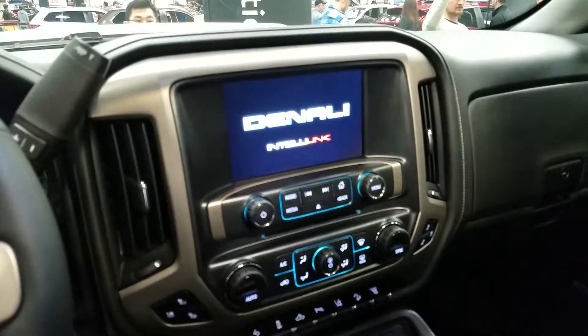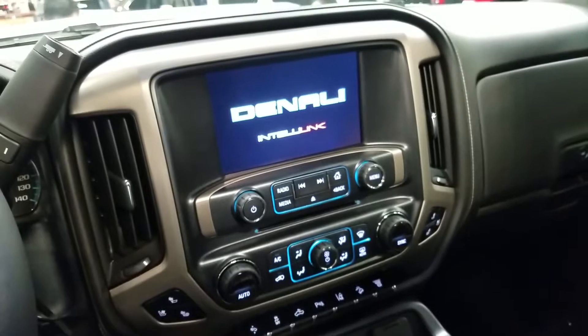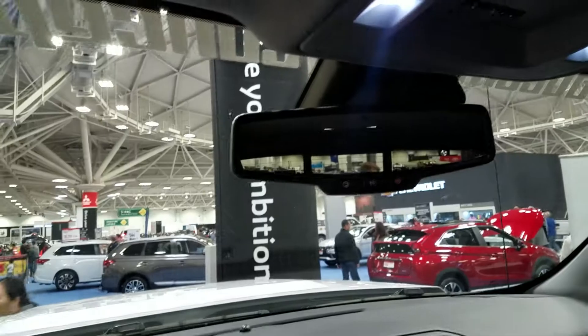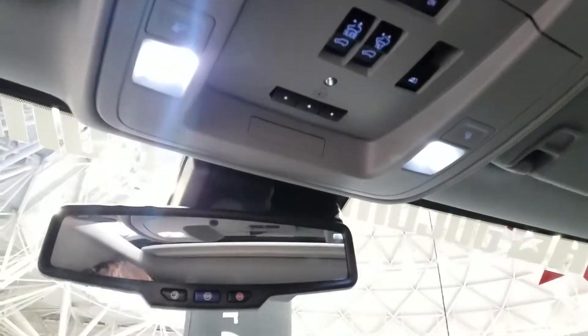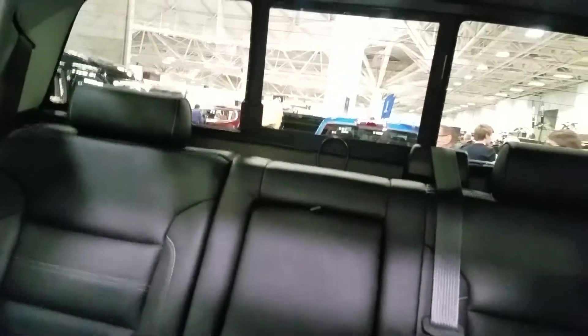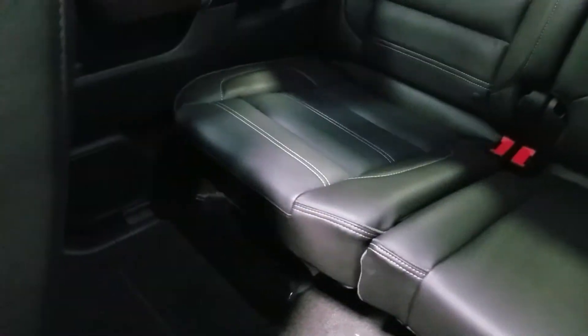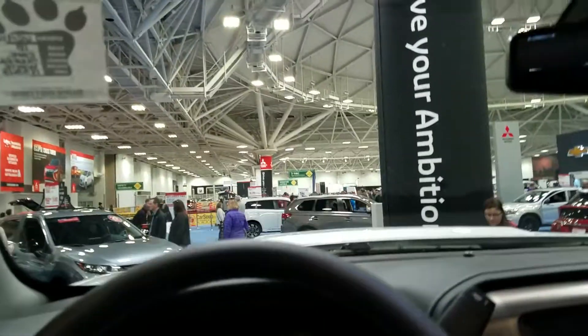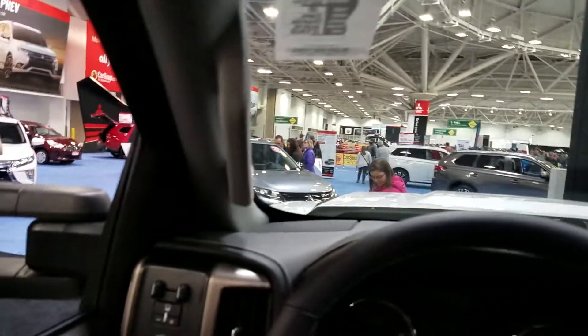Look at that screen — yeah, this is nice. Much smaller moonroof. How much? $98,000 — I could see that. I'd get this over the van. I just sat in the most comfortable seat I've ever sat in. Much better than the Ford, just saying.